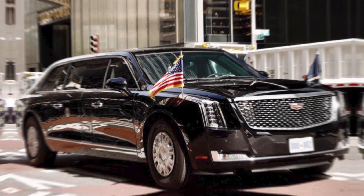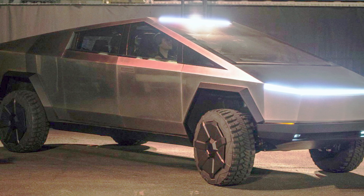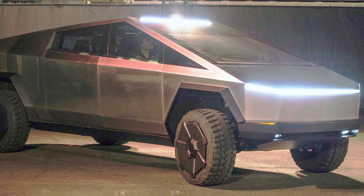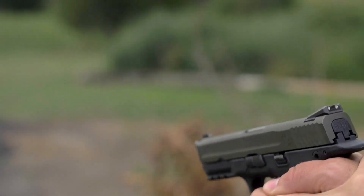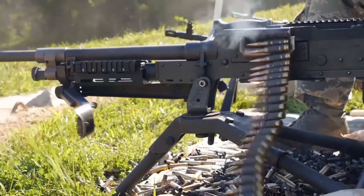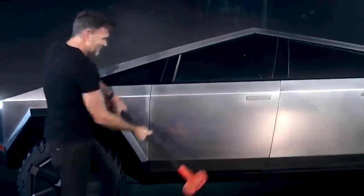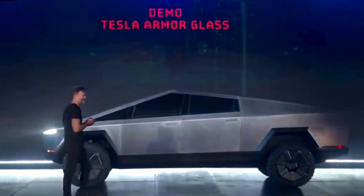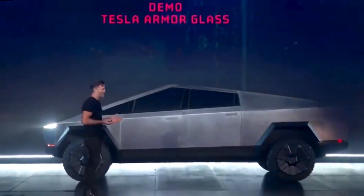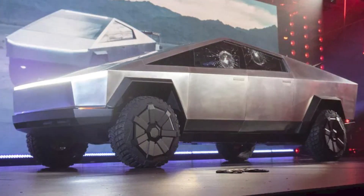Number 1: bulletproof. The Cybertruck is certainly capable of standing up against some serious firepower. The truck's exoskeleton is made from 30-times cold-rolled stainless steel and is designed to withstand 9mm ammunition, which is the type of ammo commonly used in handguns and machine guns. Beyond bullets, the car can also stand its ground against handheld weapons, which became evident when Musk had design chief Franz von Holzhausen hit the side of the truck with a sledgehammer during an onstage demonstration. While the truck would sustain some damage from a heavy-duty firearm, it certainly offers some pretty solid protection.